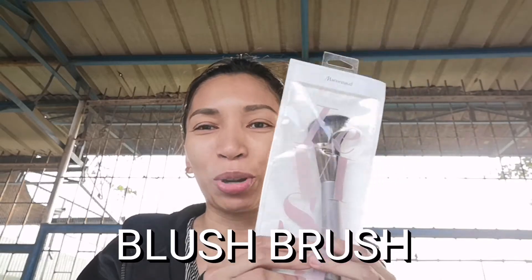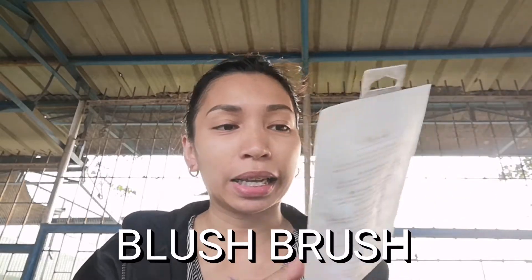I got an angled brush from Marion Nod. Kasi I remember ito yung super ang ganda niya pang contour. Pinaman ako kasi sa kapatid ko lahat na mga brush ko. So alright, I'm trying to collect new ones — or hoard. So ayan.